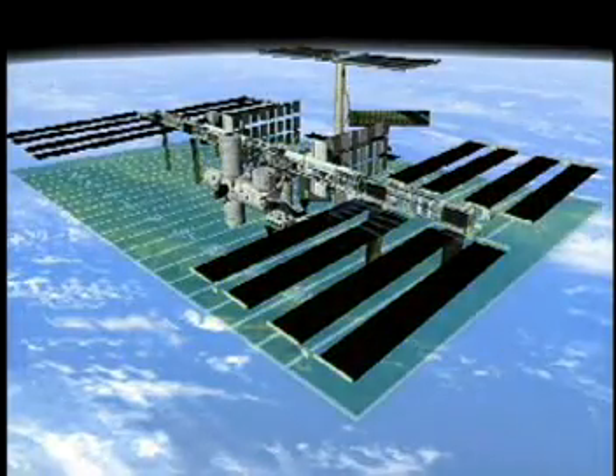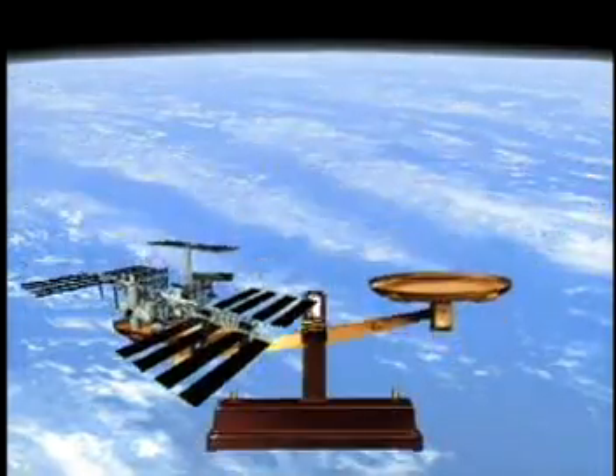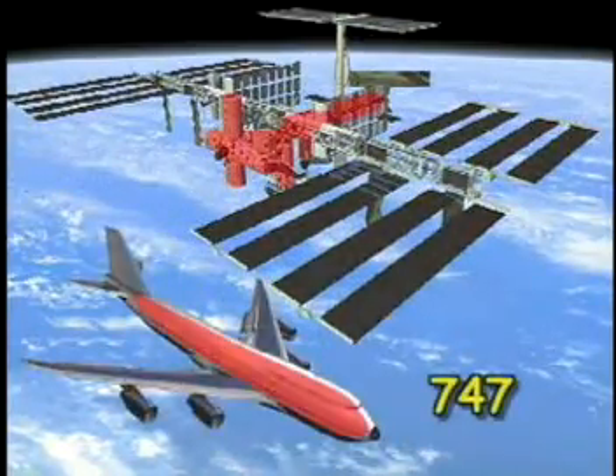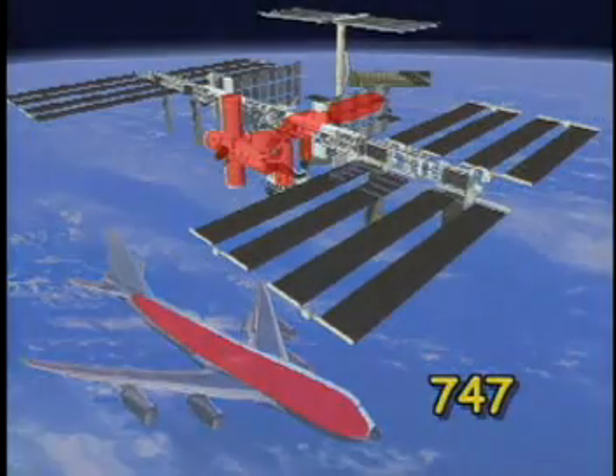The ISS will be about the size of a football field. It will weigh approximately 1 million pounds, or over 100 adult elephants, and approximately total the volume of a 747 jumbo jet.